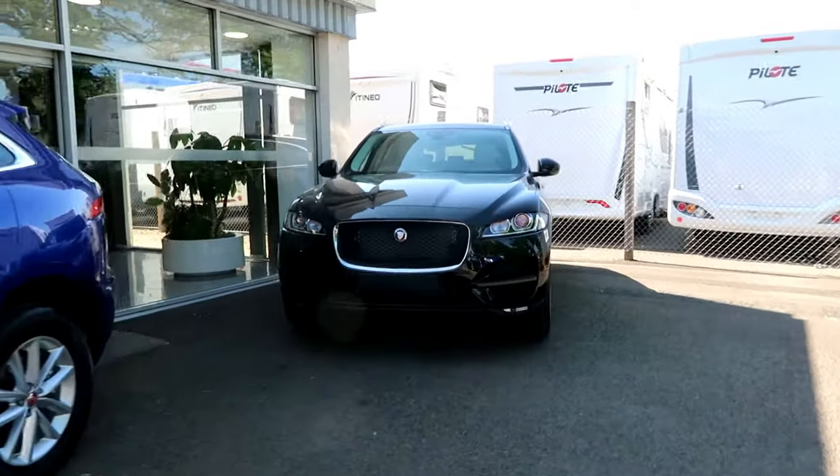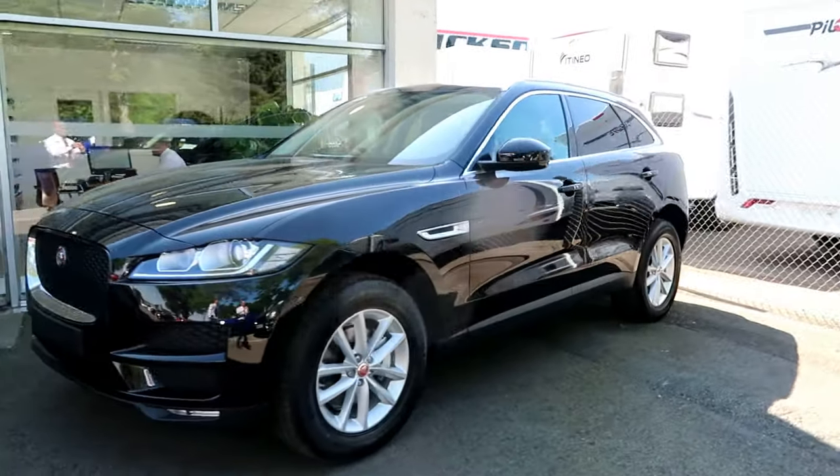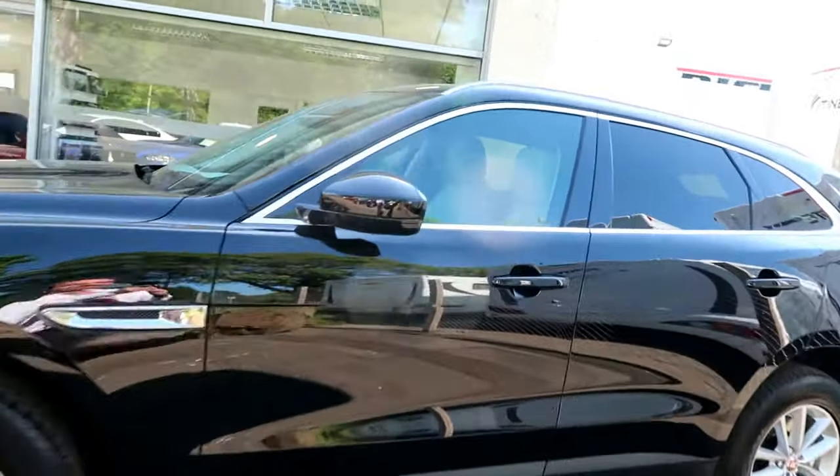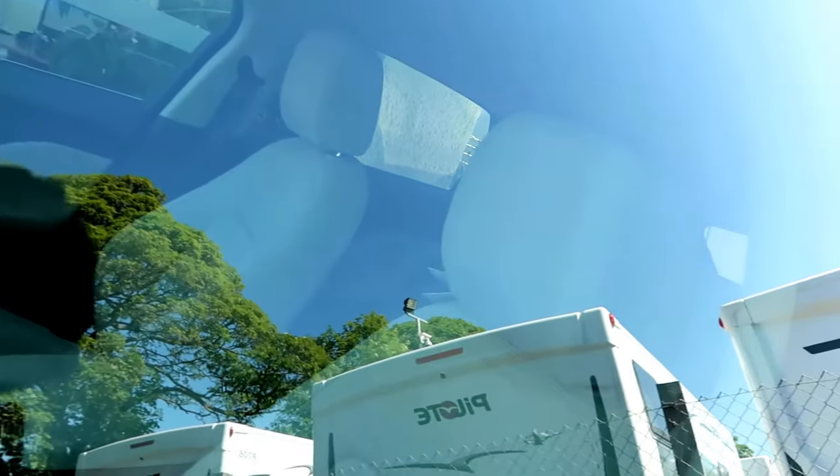As you can see, the Cesium Blue has the Jet interior and the Narvik Black has the Light Oyster full leather interior, as does the Forenge Red one.